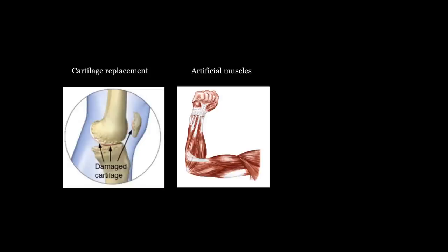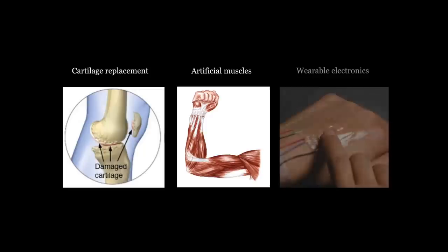Tough hydrogels can be made into wearable electronics that are compatible with the human body. We can think of many other applications with this amazing material and possibly help to solve long-standing engineering problems in new ways. Thank you.